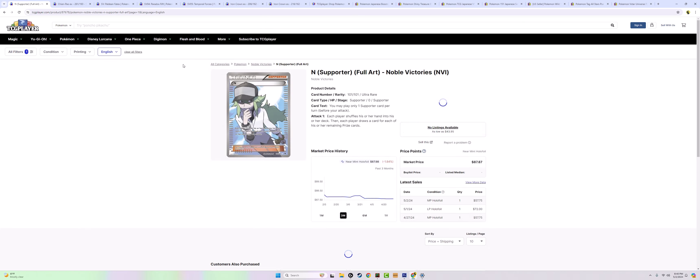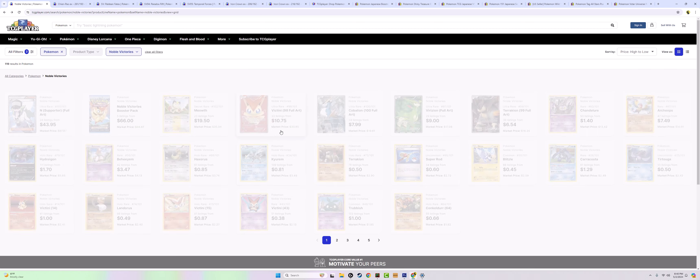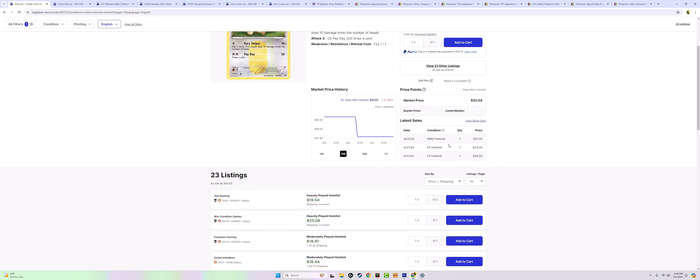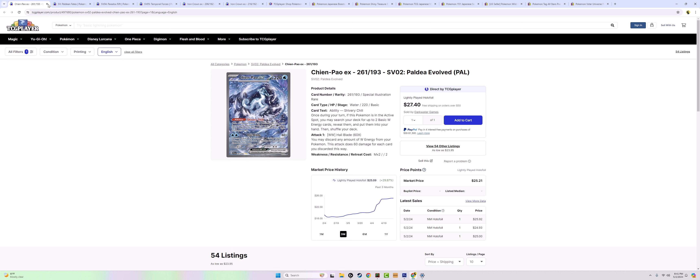The N full art from Noble Victories — that was the first time they tried out full arts, and it's such a cool card. Black and White was really delivering. This Meowth too — it's a card I endorsed in a previous video. The Pikachu came from the first set and they made the Meowth in the second. These are really cool cards some people don't know about. If you can pick up this Meowth lightly played for $24, that card is over a decade old, it's rare, and it's a very iconic Pokemon. I'd much rather buy something like this than a rainbow art from a recent set.